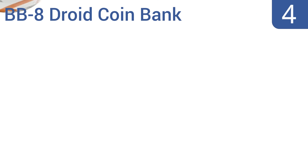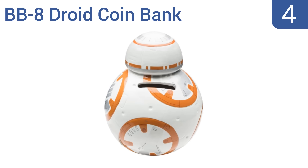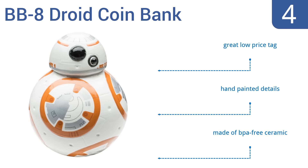Halfway up our list at number 4, thrifty Star Wars fans will love this The Force Awakens BB-8 Droid Coin Bank from Zack Designs. It's a perfect recreation of the lovable little droid and makes a great decoration for your bedroom or cubicle, with a hidden coin slot belying its true function. It comes with a great low price tag and hand-painted details, and is made from BPA-free ceramic.